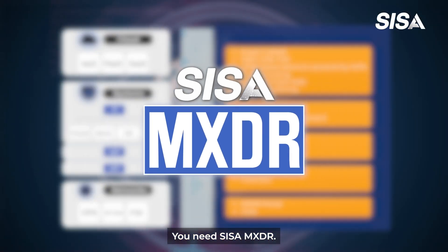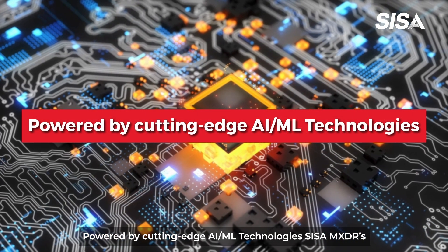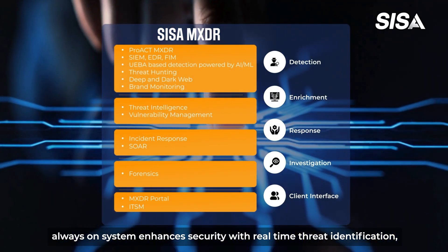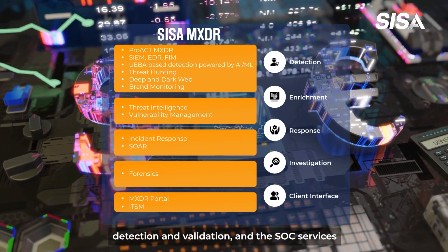You need CESA MXDR. Powered by cutting-edge AI/ML technologies, CESA MXDR's always-on system enhances security with real-time threat identification, detection, and validation.